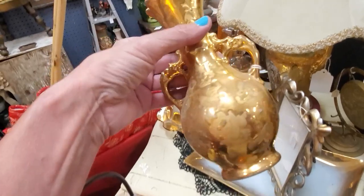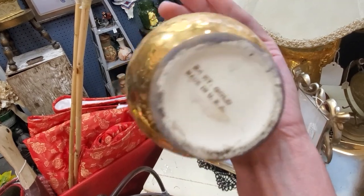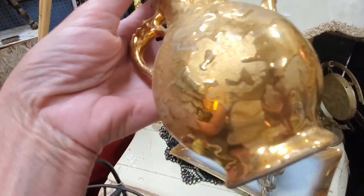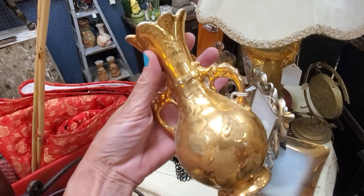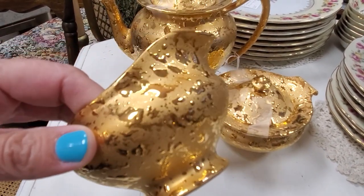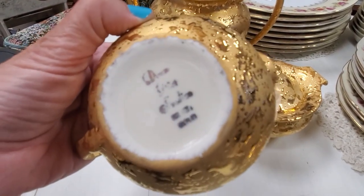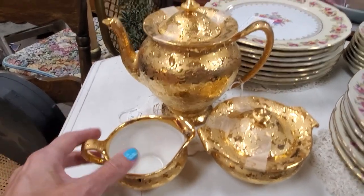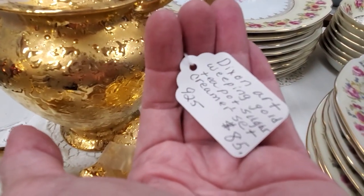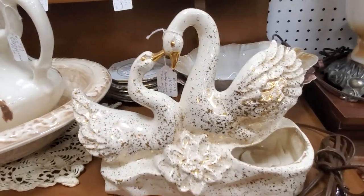Weeping gold is getting a little more popular than it used to be — it fits into a mid-century vibe and also a Hollywood Regency decor. Larger, more unusual pieces are the most desirable. Here in another booth I found an entire tea set with the creamer, sugar, and teapot. It's made with real gold so it has a genuine gold look with that drippy effect — very distinguishable. They're asking $85 for the set, which is a little optimistic.